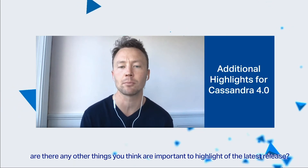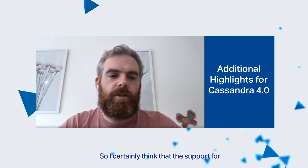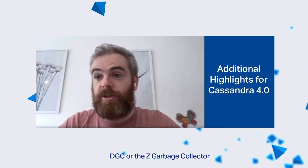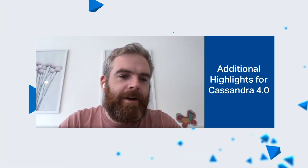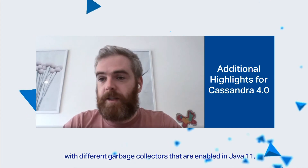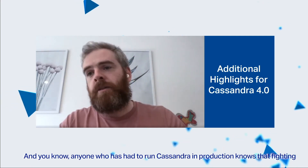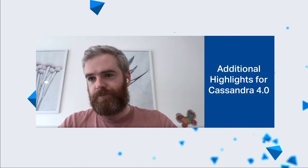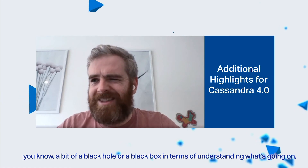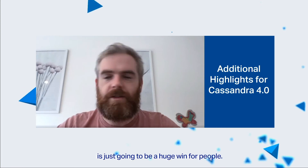There are certainly additional things that will pay off in later versions. The support for Java 11, which comes with ZGC — the Z Garbage Collector — I think that'll be really exciting. There have been some interesting blog posts already around how the beta is performing with different garbage collectors enabled in Java 11. Anyone that's had to run Cassandra in production knows that fighting the JVM and the garbage collector is something of a black box in terms of understanding what's going on. Making that simpler, enabling better-performing options, is just going to be a huge win for people.